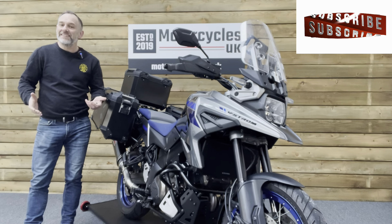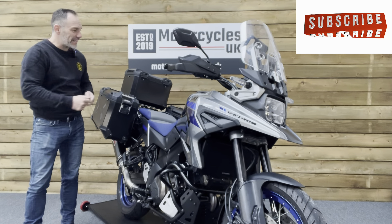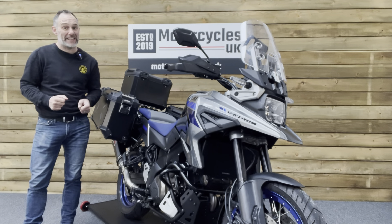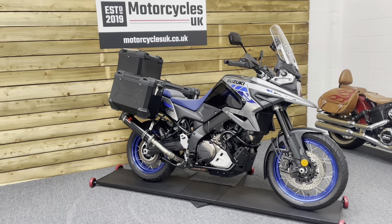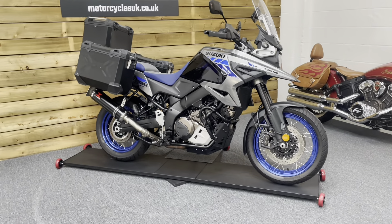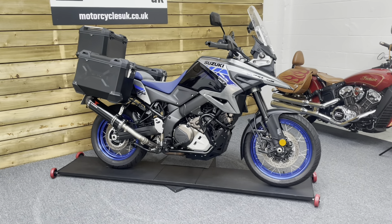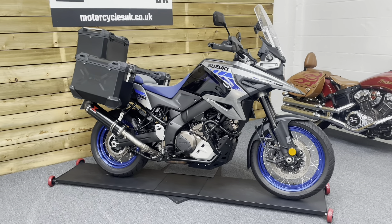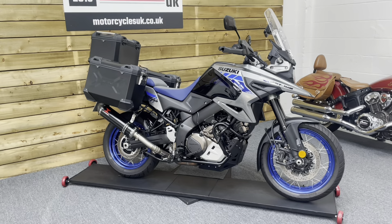Hi and welcome to Motorcycles UK. Today I'd like to show a short video about this absolutely stunning Suzuki DL 1050 V-Strom XT Tour. Here we have a Suzuki V-Strom 1050 XT Tour — a 2021 bike on a 71 plate with just 1,826 miles and two owners from new.